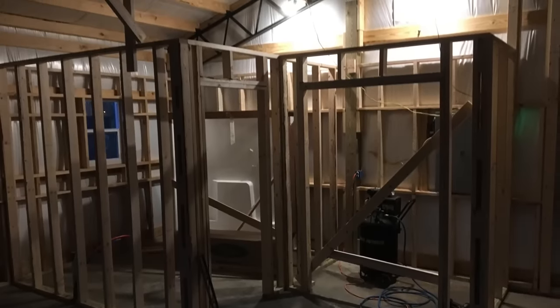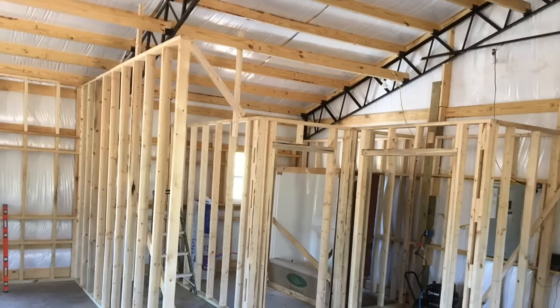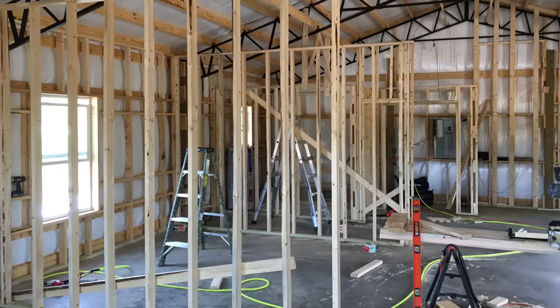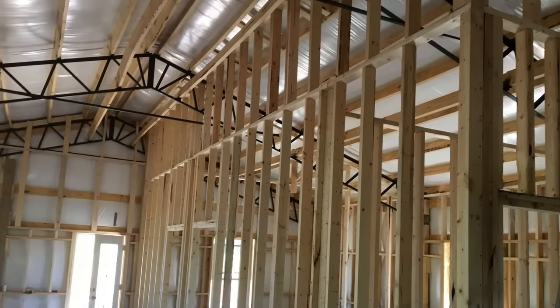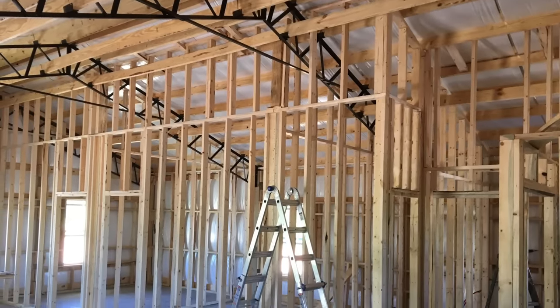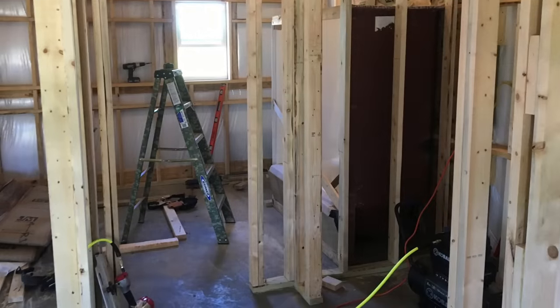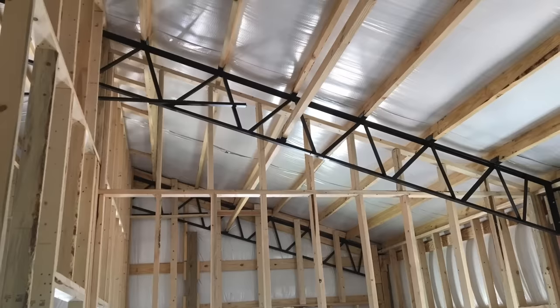We love our pole barn house — we had looked into several different options and this is what we thought would suit us best. That white roll insulation you see on the wall is what the building company used; it's not very thick but it is R10 fiberglass insulation with a vinyl backing. I came in behind it and added regular fiberglass batt insulation from a big box store — R13 — which gave me a total R-value of R23 all the way around the house in the ceilings and exterior walls. This house is very well insulated, sealed, and it heats and cools very easily.